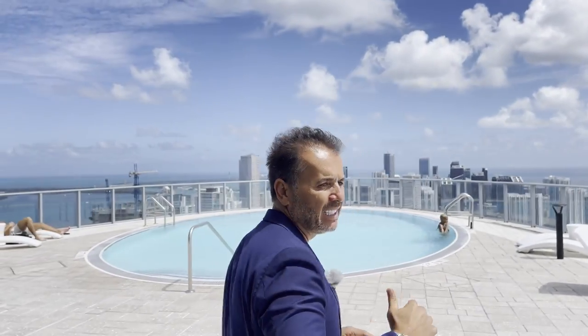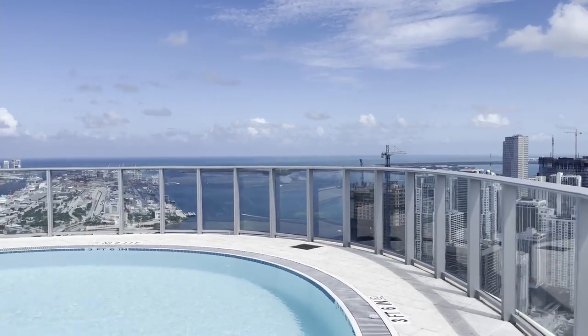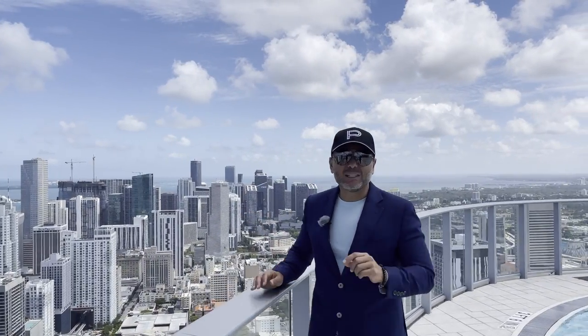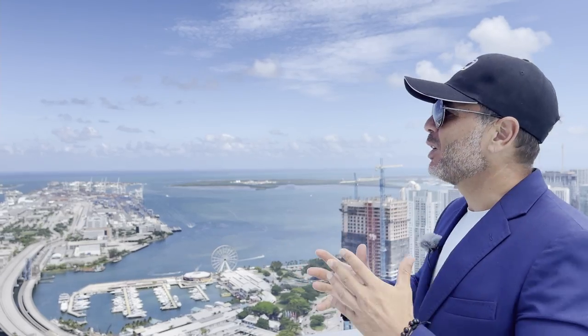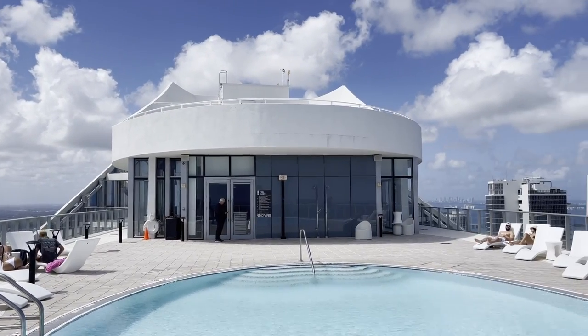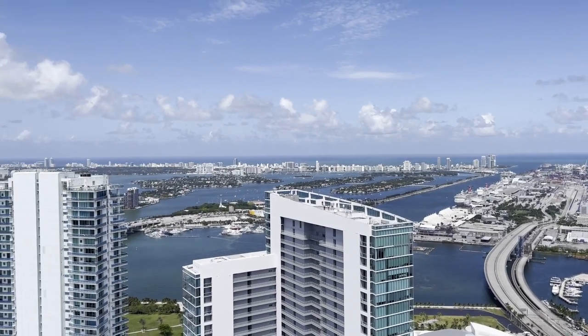Y aquí en el último piso, encima del edificio, está la piscina del pool deck. Arriba donde puedes disfrutar otra piscina, siempre vas a tener sol acá y disfrutar de todas las vistas de Miami. Me puse la gorra de Paramount porque de verdad soy fanático número uno del estilo de vida que ofrece este edificio. Disfruten con nosotros estas vistas desde el último piso en Paramount. Piscina y vistas para disfrutar.